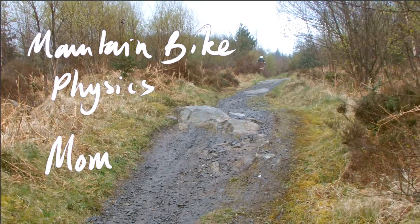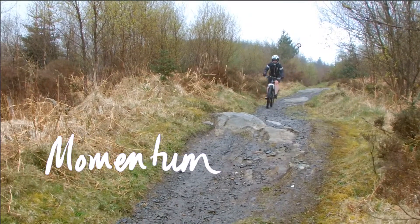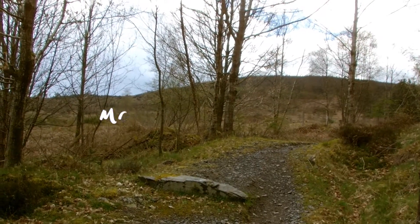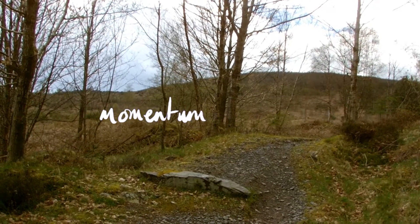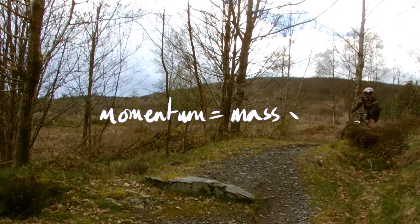I've just stopped to fix my wife's brakes — she actually did this bit before without her working front brake. I thought I'd stop and talk a little bit about momentum. Momentum is mass times velocity, and what it means is how hard it is to stop you — the more momentum you have, the harder it is to stop.